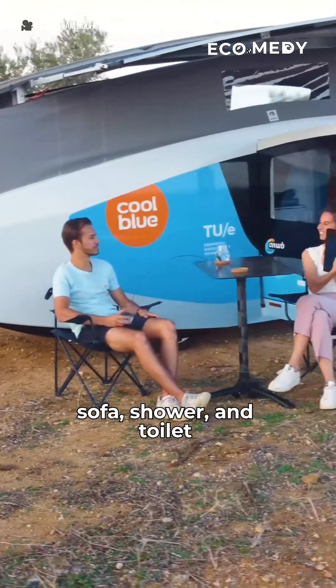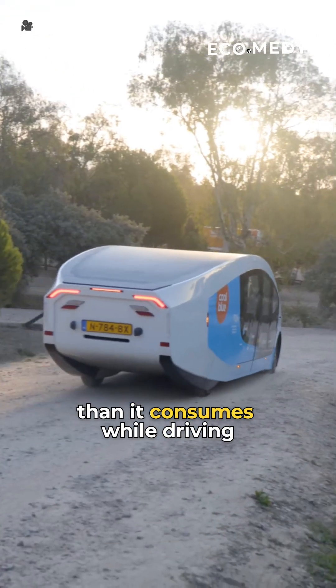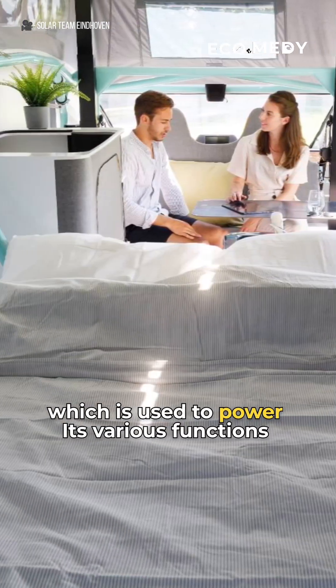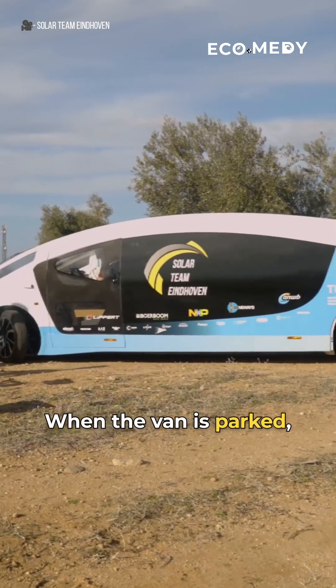Designed for two people, it has a kitchen, bed, sofa, shower, and toilet. It generates more energy than it consumes while driving, which is used to power its various functions, including lighting, cooking utilities, and a TV.